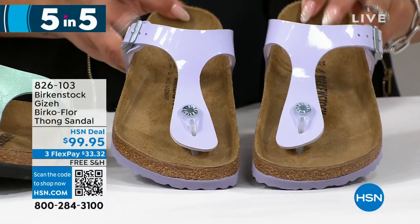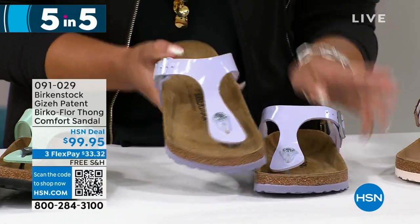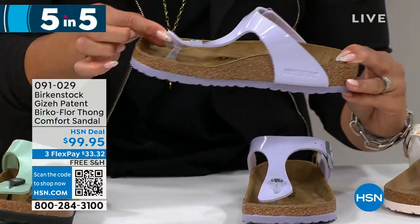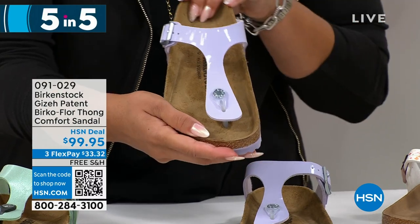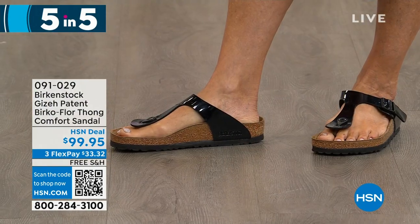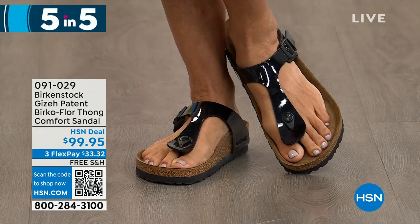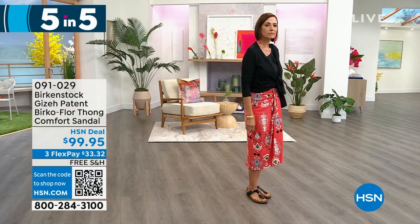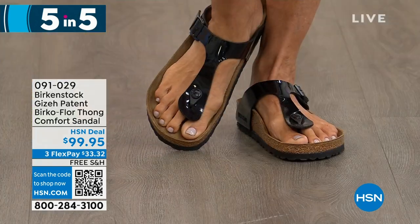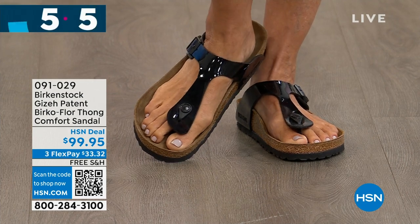Next up: purple fog. What's cool about this one is the outsole — there's a little pop of purple. It's patent leather, and the toe post is clear, giving a seamless, beautiful look on top of your foot. Donna's in studio wearing the black patent version with a cute skirt. With the Giza, you can really dress it up with different styles. Item number 091029. We'll ship it to your doorstep for free with a first payment of $33 and some change. Sign up for the HSN credit card and apply the $40 to this look as well.